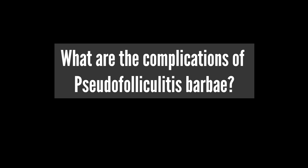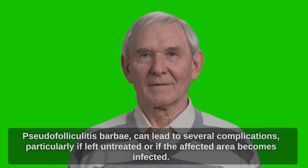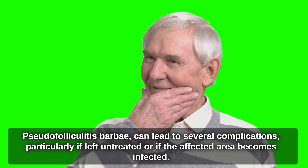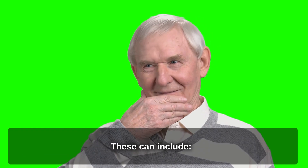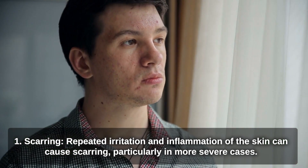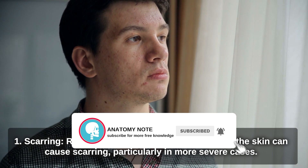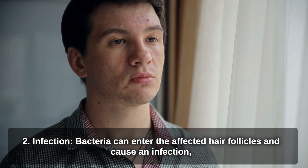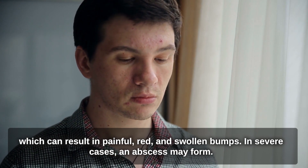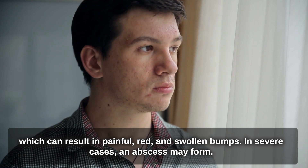Pseudofolliculitis Barbae can lead to several complications, particularly if left untreated or if the affected area becomes infected. These include scarring — repeated irritation and inflammation can cause scarring, particularly in more severe cases. Additionally, bacteria can enter the affected hair follicles and cause an infection, which can result in painful, red, and swollen bumps. In severe cases, an abscess may form.